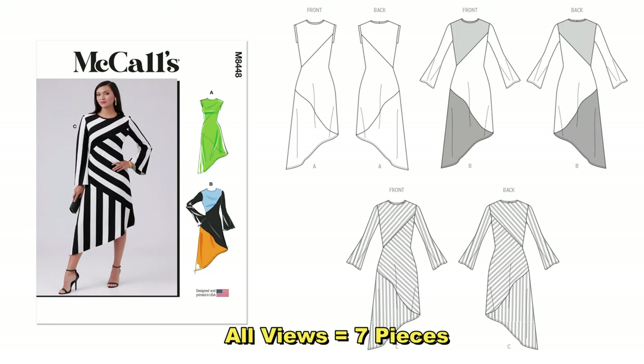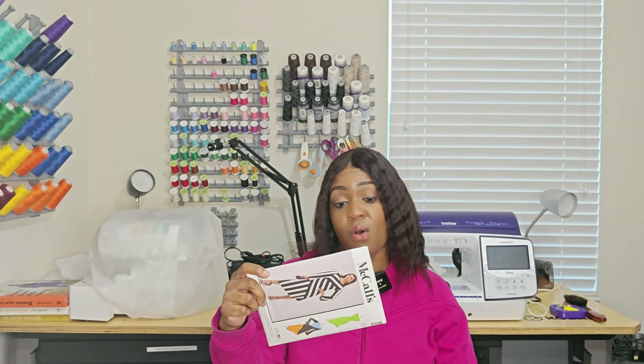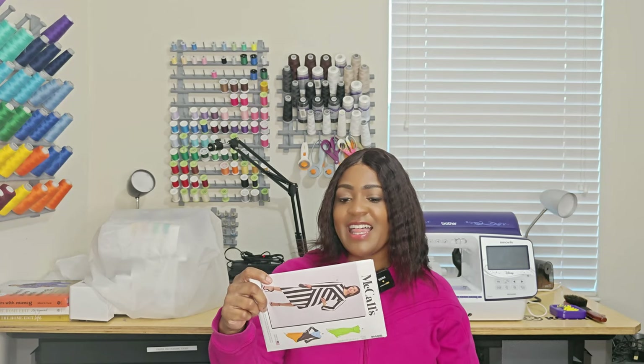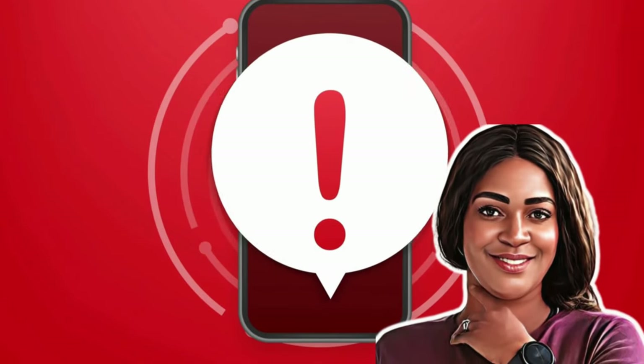The second dress pattern is a new one I just picked up over the weekend — McCall's 8448. This is an easy-to-sew pattern; you're going to need some knits. In terms of notions, this is a no-notion pattern — let me say that one more time, this is a no-notion pattern. This would be super great for you as part of these 15 beginner-friendly McCall patterns.